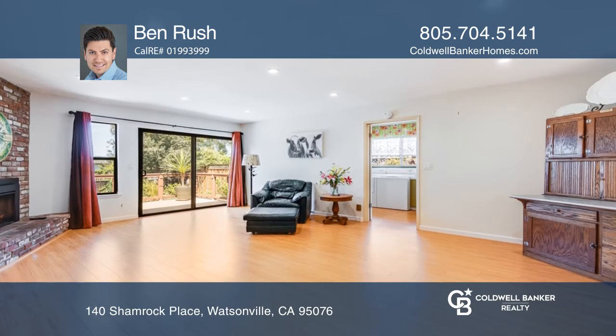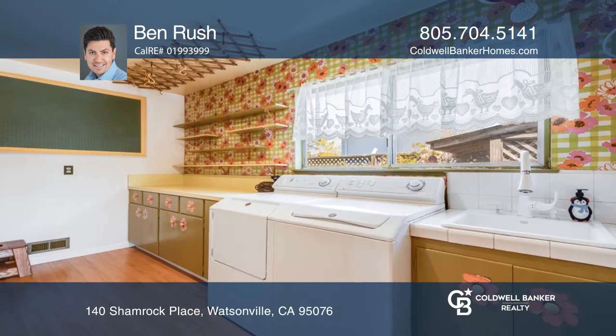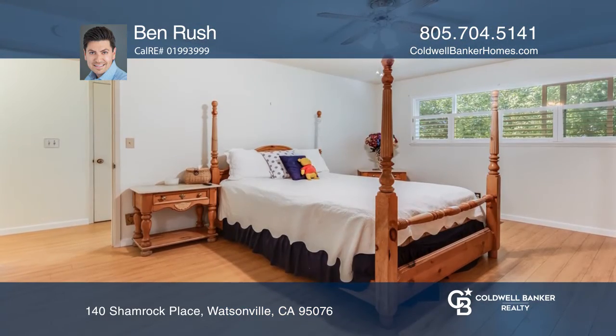Recent updates include an electrical panel, canned lighting, plantation shutters, sliding glass doors, a gas insert fireplace, and a patio that looks over the backyard.